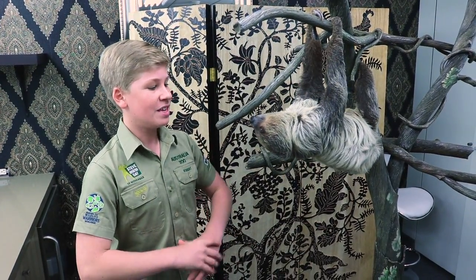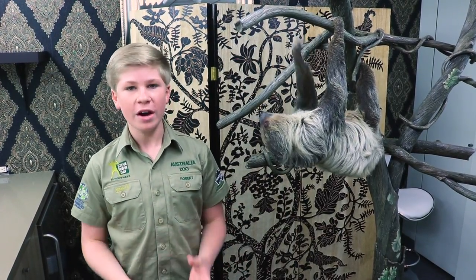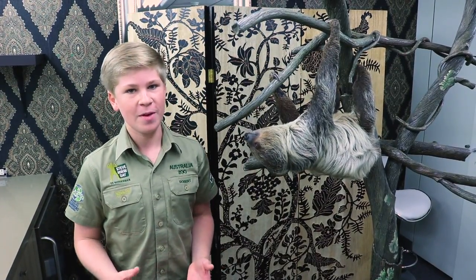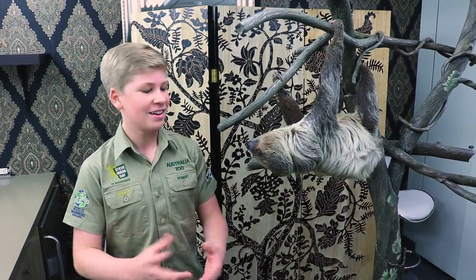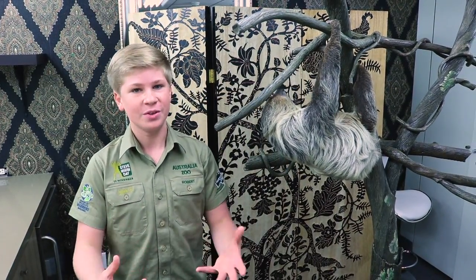Valentino is a very special sloth and he comes from the National Aviary. The National Aviary is a really wonderful facility that does great work with all kinds of animals, educating people about how beautiful nature is and how awesome the animals within it are. They do a wonderful job and we're really lucky to have them doing such great work.